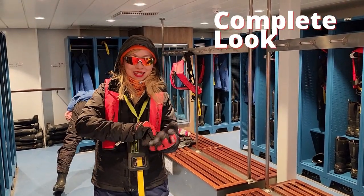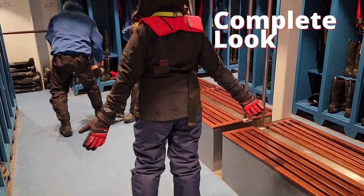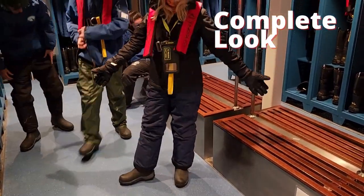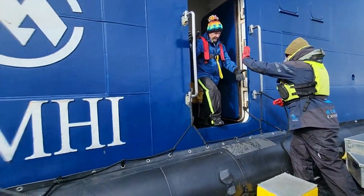This is a complete look for the expedition. Remember that during the expedition you will be required to keep both hands free, so make sure your camera is secured.